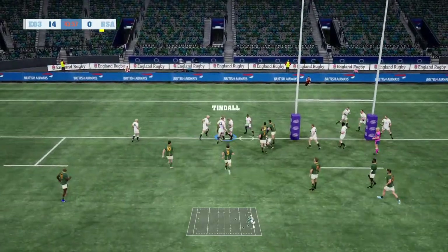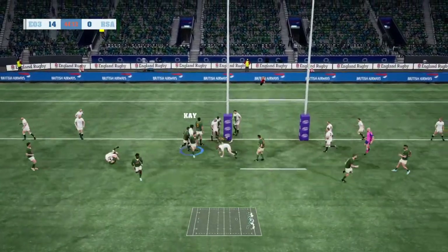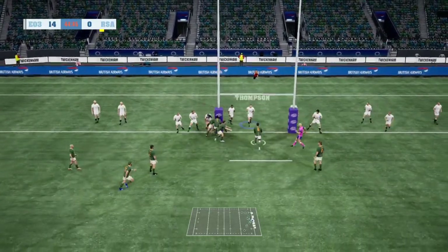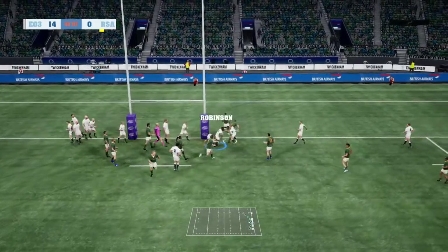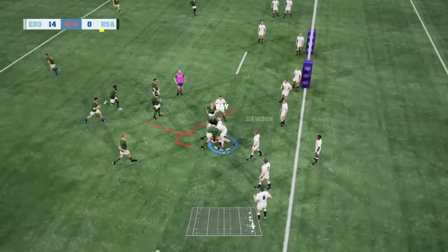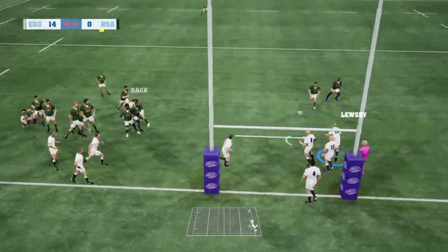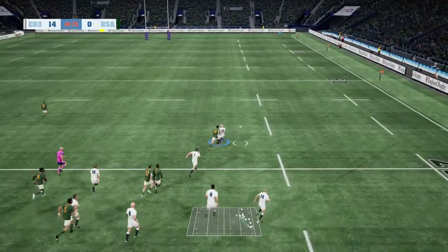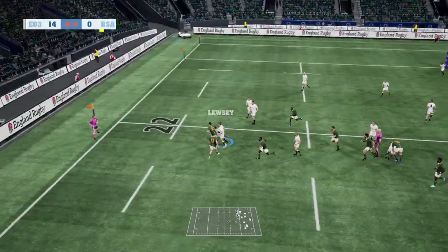They're under a bit of pressure here. De Toi swooping on the loose ball. Malherbe pulls it out of the back. The Muellen walk down just short — shut down with a brutal tackle. They couldn't stop it. Tindal on a good run — here's an intercept.